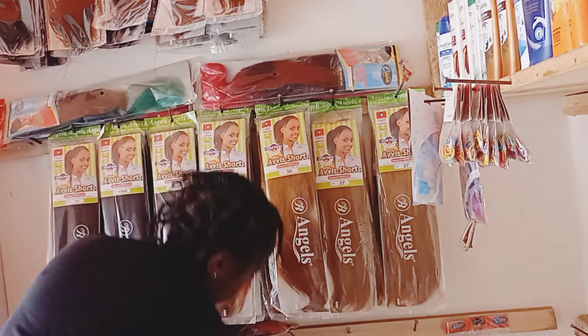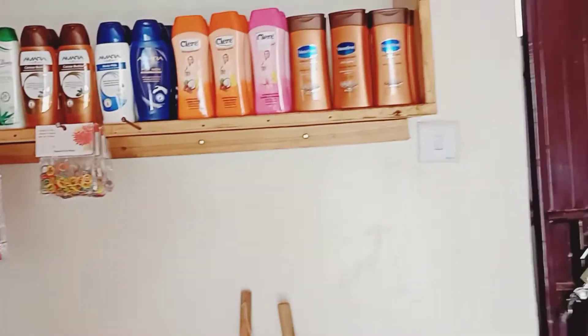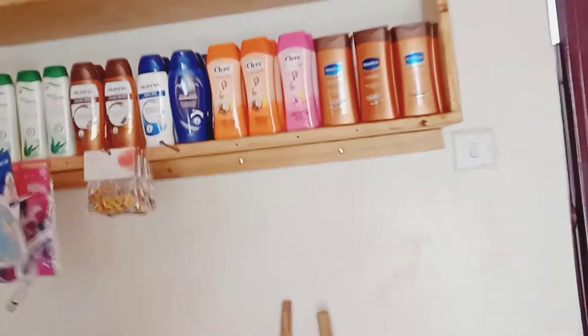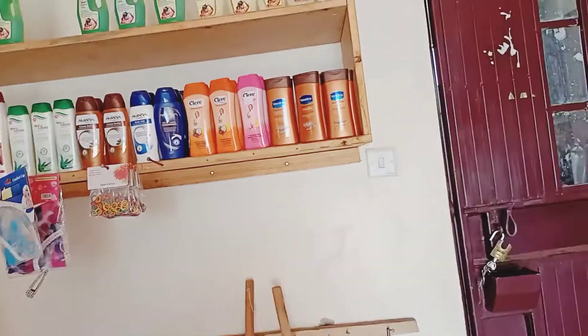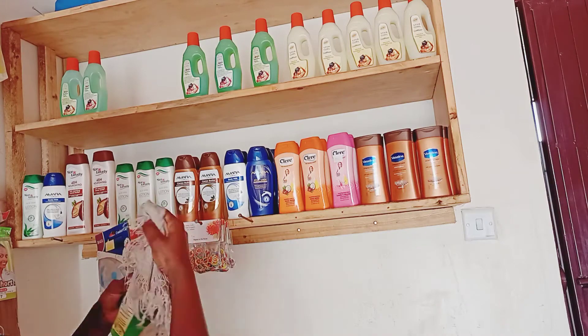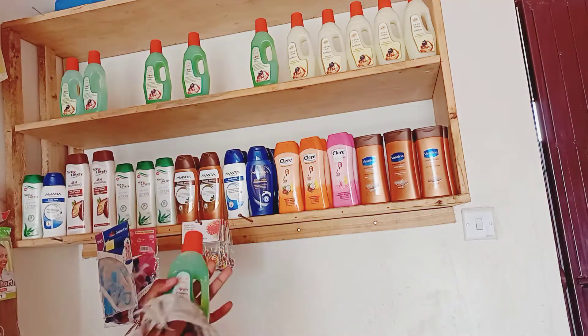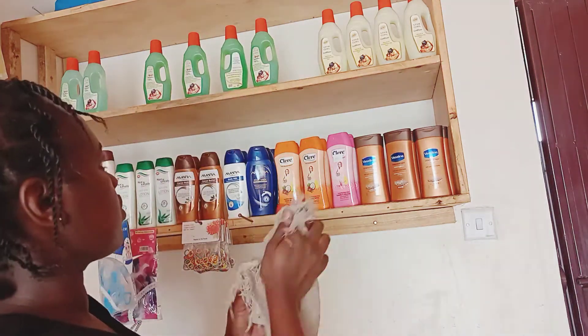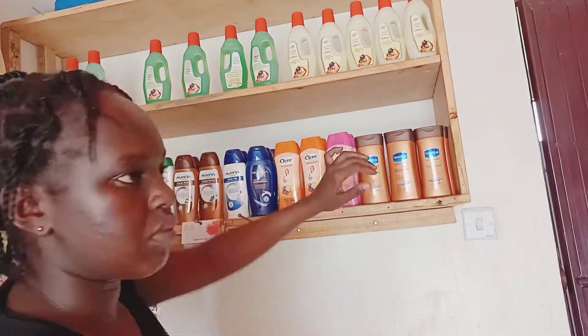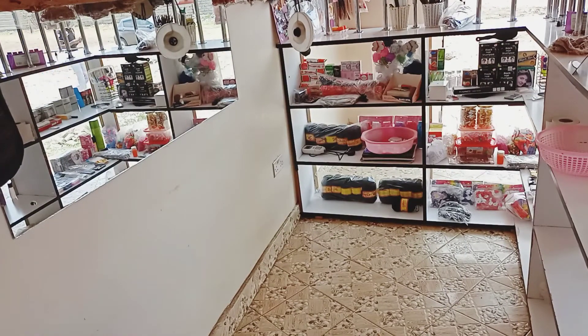I have done another video on the kinds of braids you should stock in your shop and the colors you should not miss, because braids go with taste but there are certain colors customers prefer more than others. I'm going to link that video in the description below — be sure to check it out.